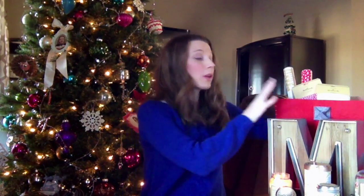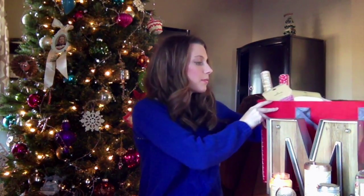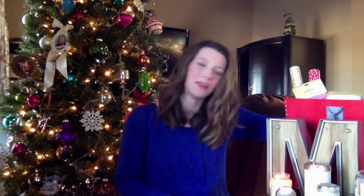I was really excited because when I went into my Hallmark store they were running this promotion where you could get this extra large felt bag. Let's see how big it is — it's so cute. They had red or gray so I picked red. And you could fill the entire thing up and get 20% off everything that you put inside the bag, so I totally took advantage of that.